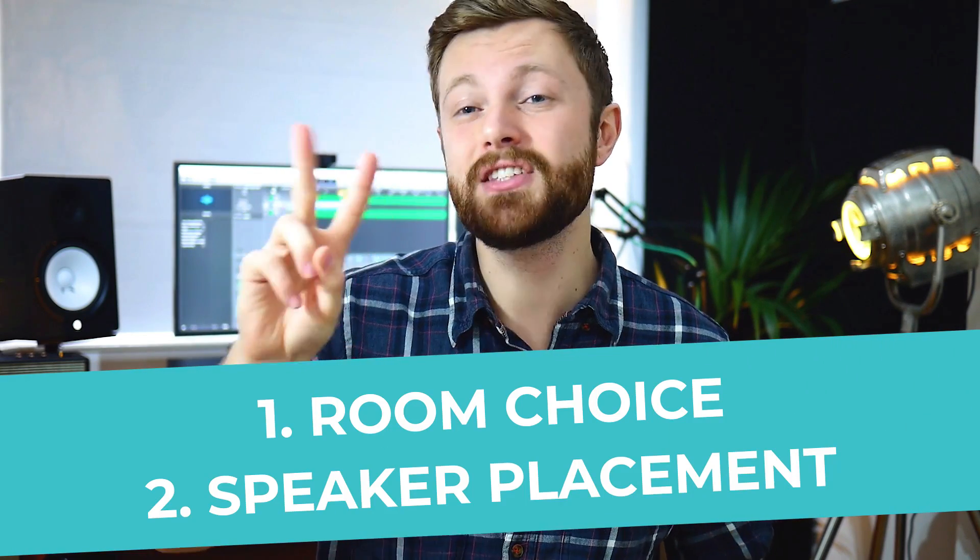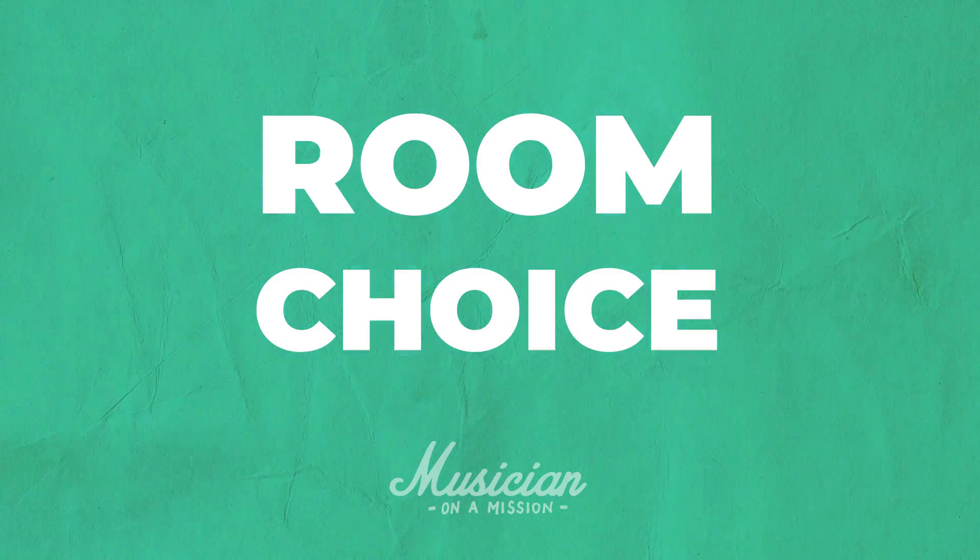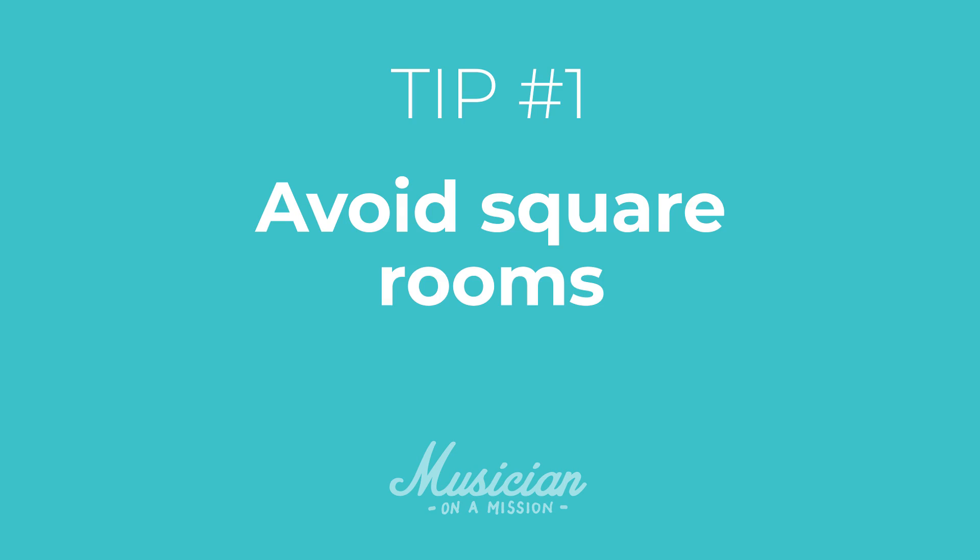Arguably, speaker placement is just as important as acoustic treatment. Let's start with room choice. I have four tips for picking the best room in your home to set up your studio. Tip number one is to avoid perfectly square rooms or close to square. In those kinds of rooms, you'll get really strong standing waves — frequencies that build up due to the dimensions of the room. So avoid square rooms.